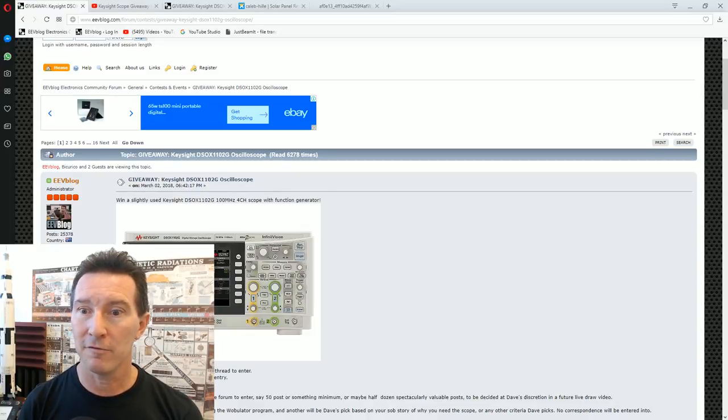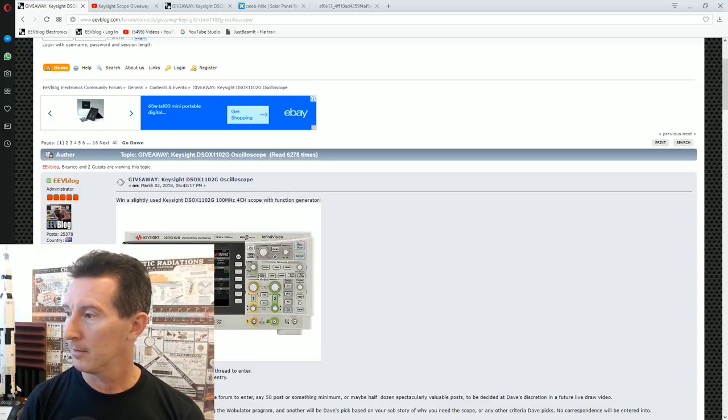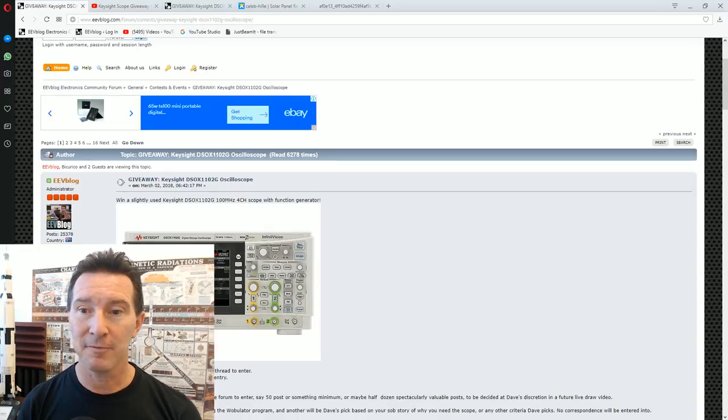Am I live? I think I'm live. I've been live on the main EV blog channel for a while. Hopefully this works — please forgive the housekeeping up front, but we're going to draw some scopes. I can see myself live on my main YouTube channel. There it is, just took some time. There was some lag. All right, live scope draw, hang on.